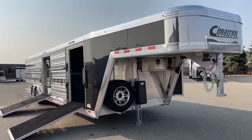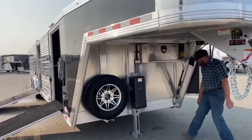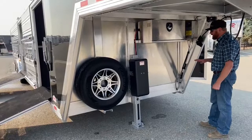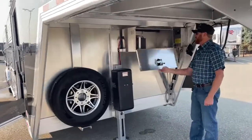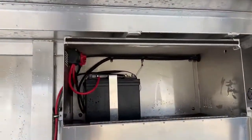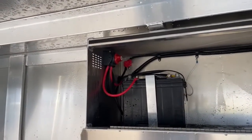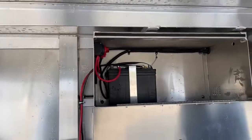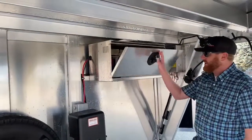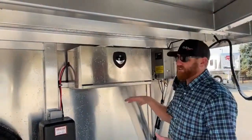Under the neck area, there's a hydraulic electric-over-hydraulic jack, single leg, with a manual override for emergency situations. There's also a battery box, and standard on the 2022 models is a battery disconnect. The reason is that when we unhook these trailers, we don't want to accidentally leave a light on and drain the battery. With the disconnect, when I unhook, I just turn the battery off and it kills all power to the trailer.